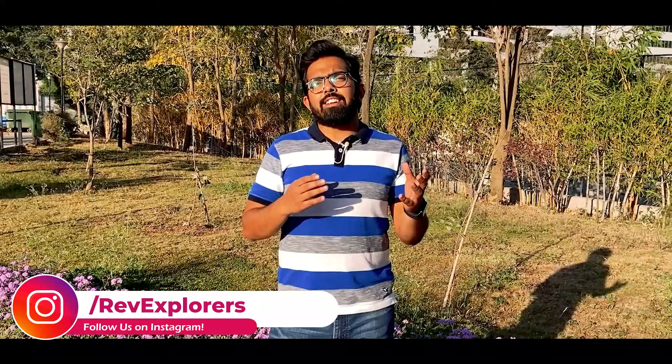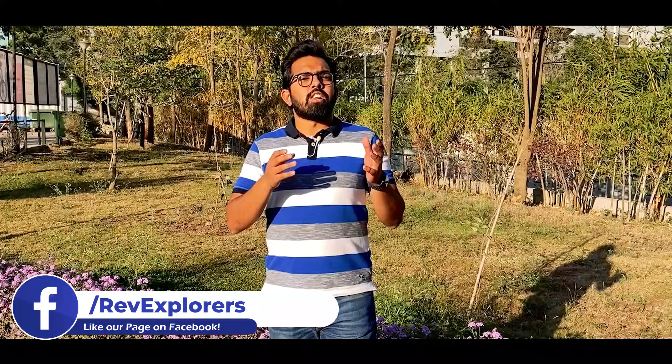This video is going to be a long-term review of these three — the jacket, the pant, and the gloves. I have done multiple trips in this gear including the speedy trip we did last year, and they have been doing a wonderful job. Now let's begin with the jacket first and see what are the USPs, what is good, and why you should buy it.